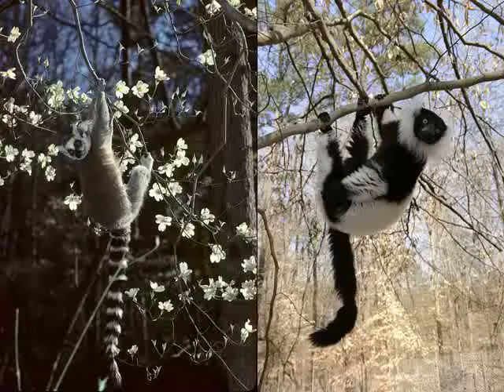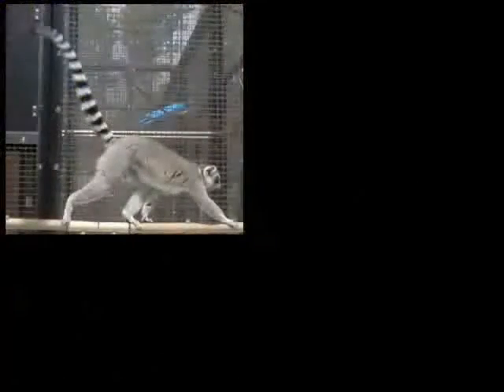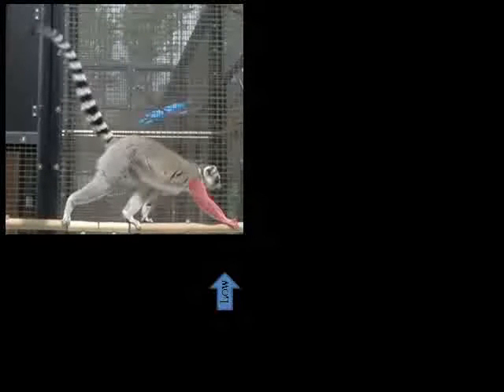To fill this gap, we collected single limb forces from two lemur species: the ring-tailed lemur and the ruffed lemur. What we found was really quite interesting. During normal upright quadrupedal locomotion, the primate forelimb experiences lower magnitude forces and tends to be the primary braking limb.